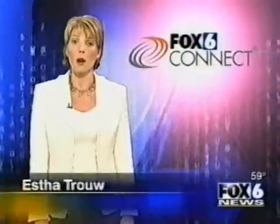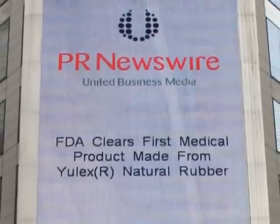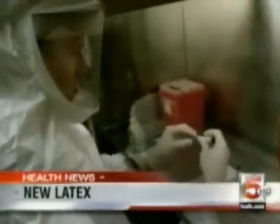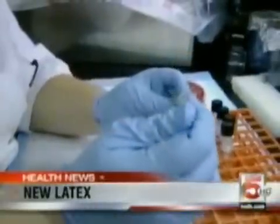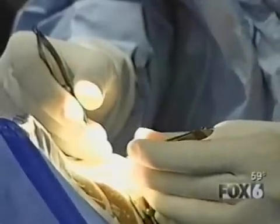Most latex comes from the rubber tree. Ulex Corporation is hoping to change all that. The FDA has given the green light for the marketing of a new form of natural rubber latex called Wyuli latex. Ulex developed a process to extract natural, allergy-free latex from the Wyuli plant. Latex can be made safer with Ulex.